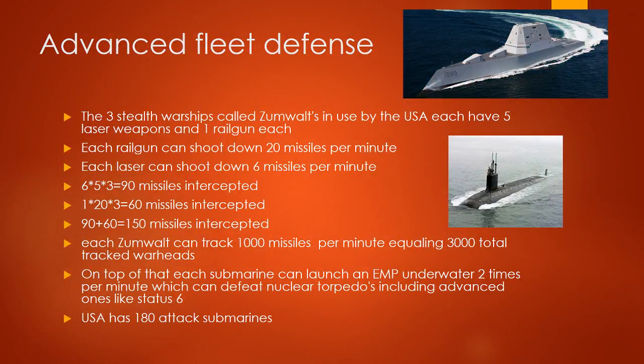Advanced Fleet Defense: the three Zumwalt stealth warships have five laser weapons and one railgun each. Each laser can intercept 6 missiles per minute; each railgun can intercept 20 missiles per minute. 6 times 5 times 3 equals 90; 1 times 20 times 3 equals 60; total 150 missiles intercepted. Additionally, each submarine can launch an EMP underwater twice per minute to defeat nuclear torpedoes. The USA has 180 attack submarines.